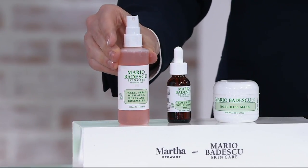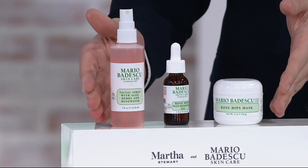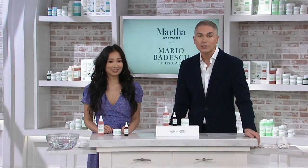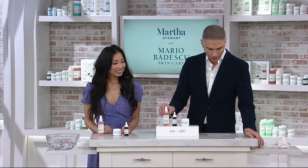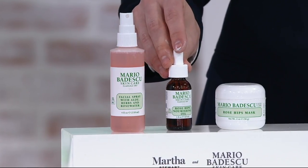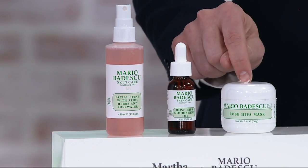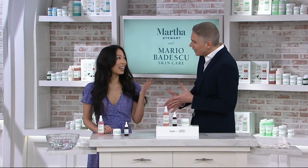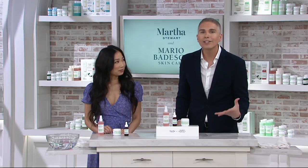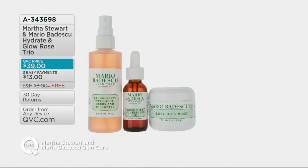Just a reminder of what you're getting — this collection is a $49 value if sold separately, and you're getting it for just $39, or three easy monthly payments of just $13 with free shipping and handling. You get the facial spray with aloe, herbs, and rose water; the Rose Hip Nourishing Oil, which is the secret weapon in this collection; and the beautiful Rose Hip Mask, which restores that dewy, healthy vitality to your skin. When we see Martha, she has the most beautiful glow — try this collection and really see the difference it can make in your skincare routine at home.